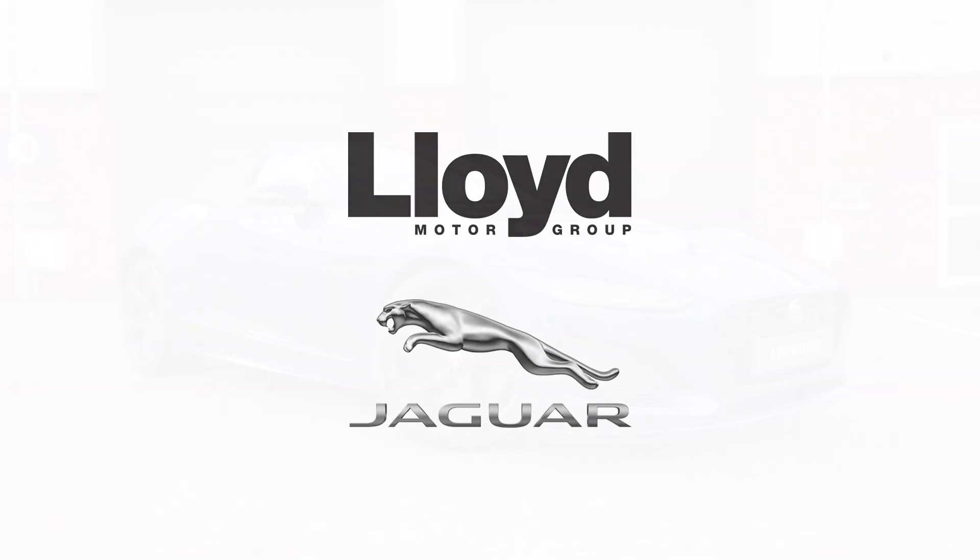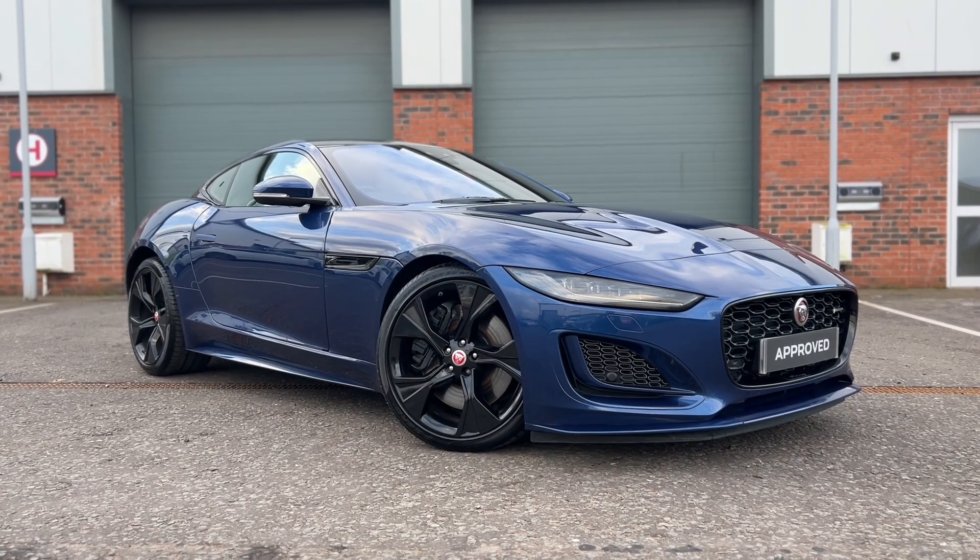Here at Lloyd Land Rover in Carlisle, we are absolutely thrilled to welcome in for sale this one-of-a-kind Jaguar F-Type with a stunning fire blue exterior.